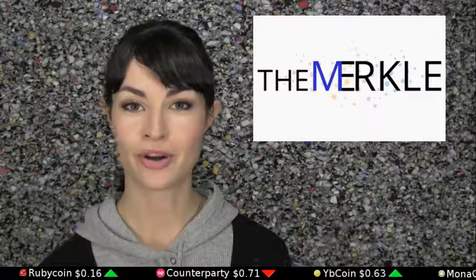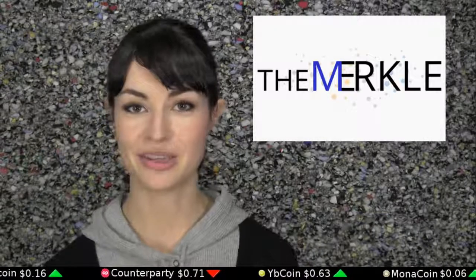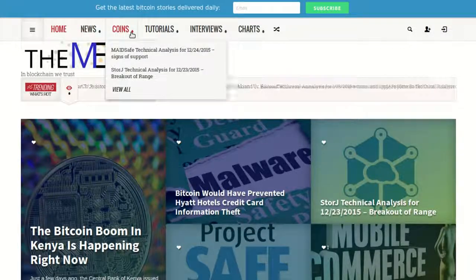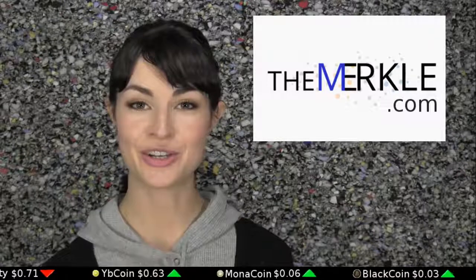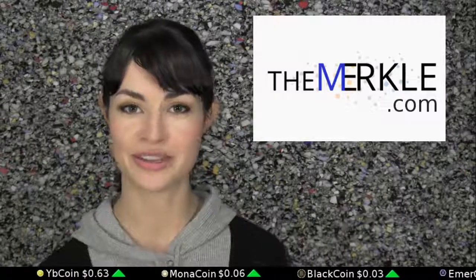Sponsored shoutout from The Merkle, which is a news source for the latest in Bitcoin and blockchain developments. The Merkle also offers technical analysis of crypto coins, charts, tutorials, and insider interviews with industry experts. Check them out at TheMerkle.com, and in the spirit of today's show, you get free bits just for signing up for their newsletter.